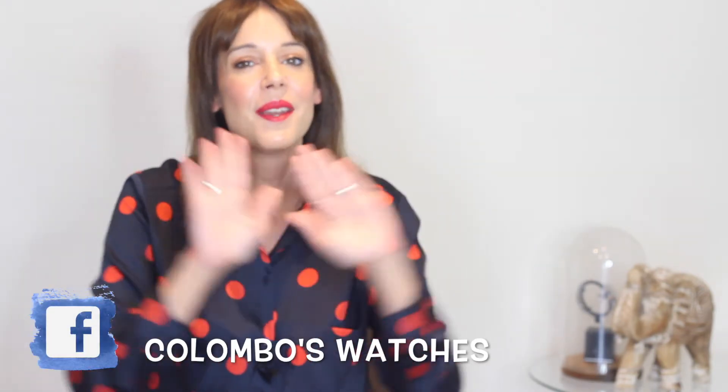If you enjoyed watching the video, please don't forget to give me a thumbs up and subscribe to our channel. As always, you can follow us on Instagram or Facebook. See you next video! Bye bye!